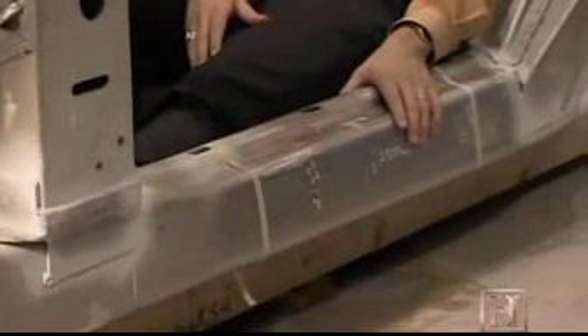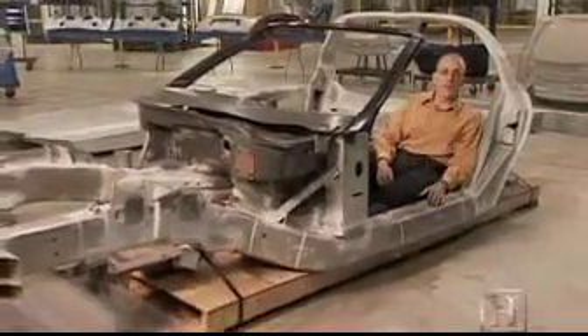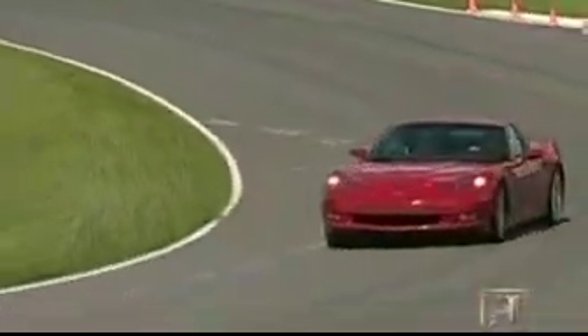I'm sitting in the Corvette body structure that contains aluminum hydroformed rails. These aluminum rails replaced steel rails that serve the same function but were heavier. This enables us to produce a Corvette that is lighter and has better 0-60 time than you would get with the steel version.